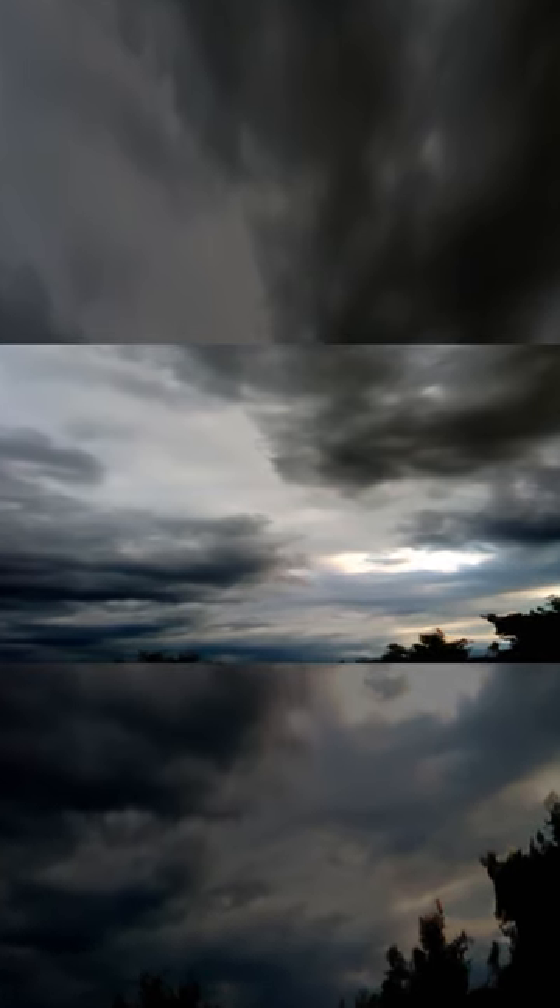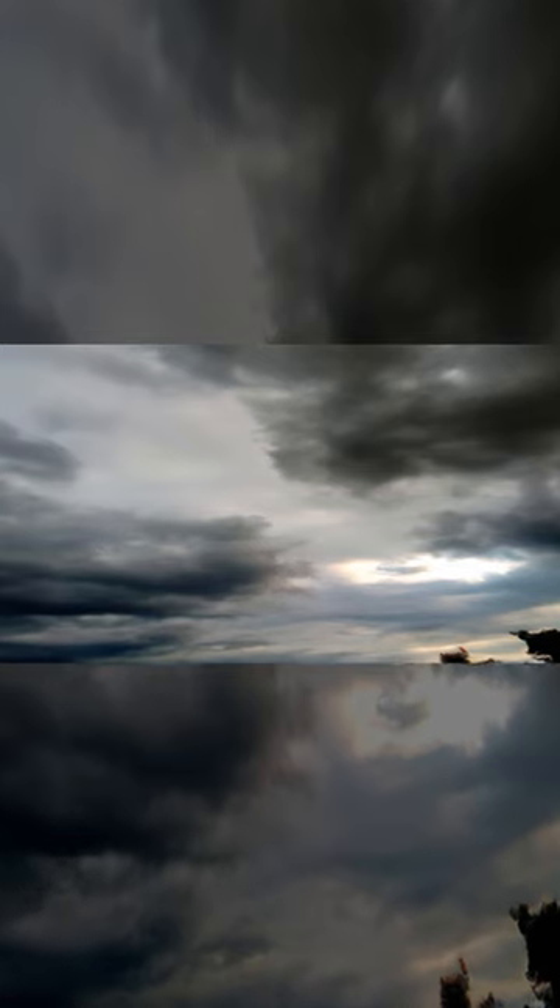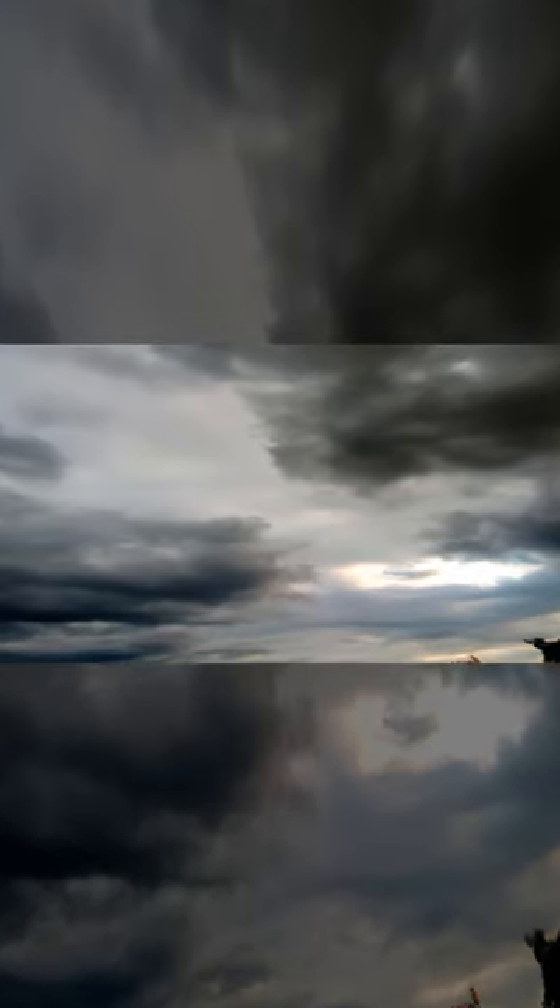Welcome to our video about the T.D. Gibbon. This small and acrobatic primate is native to tropical rainforests in South and Southeast Asia. The T.D. Gibbon is a highly endangered species, so it is important to learn more about them.